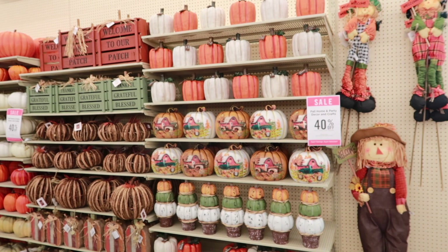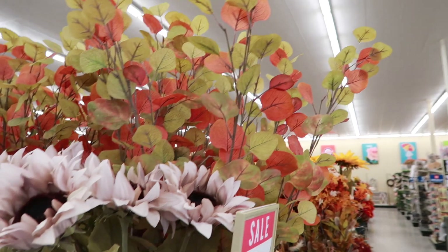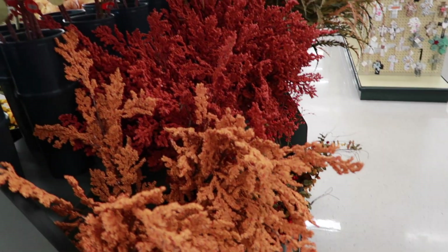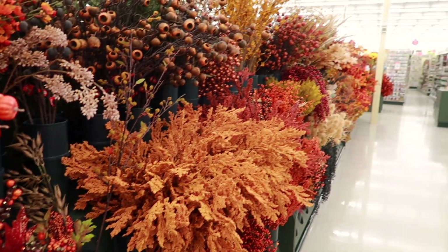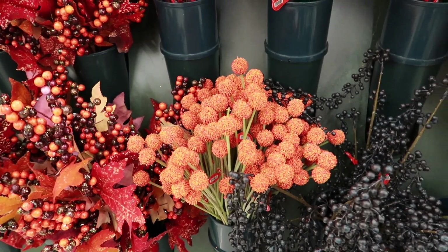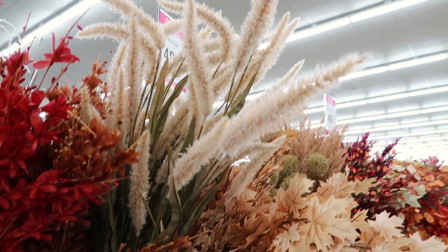If you are looking for pumpkins of any size, shape, or color, you will not be disappointed — Hobby Lobby had so many pumpkins to choose from, it was crazy. They also had 40% off on their fall floral stems with many different kinds and colors. There are such beautiful colors: the deep burnt oranges and mustard yellows. I really liked the cute pom-poms and they had berries too. The cattails were very tempting — they're so pretty.